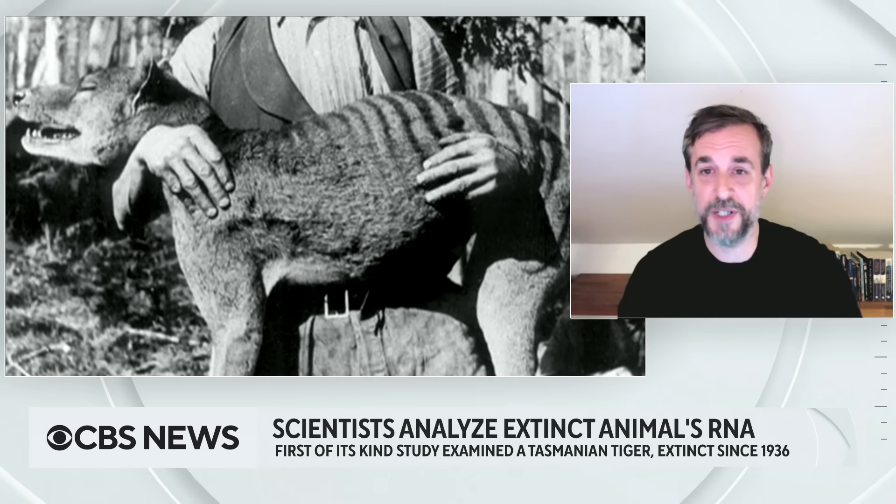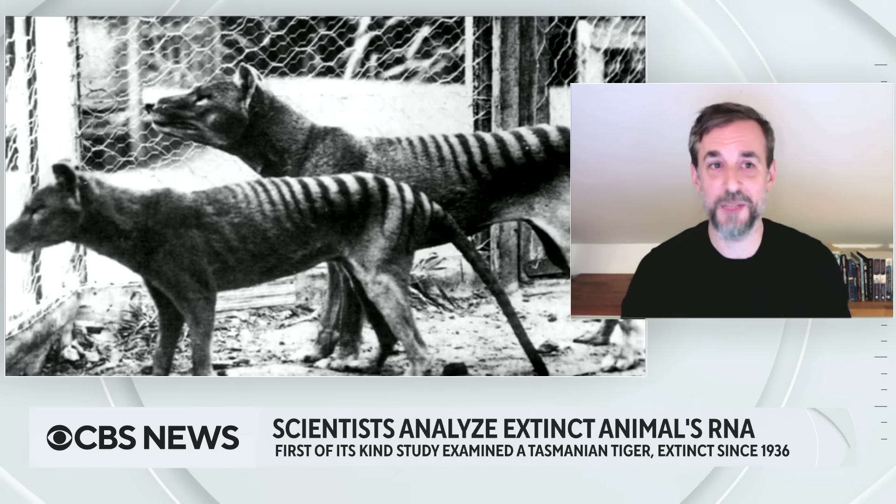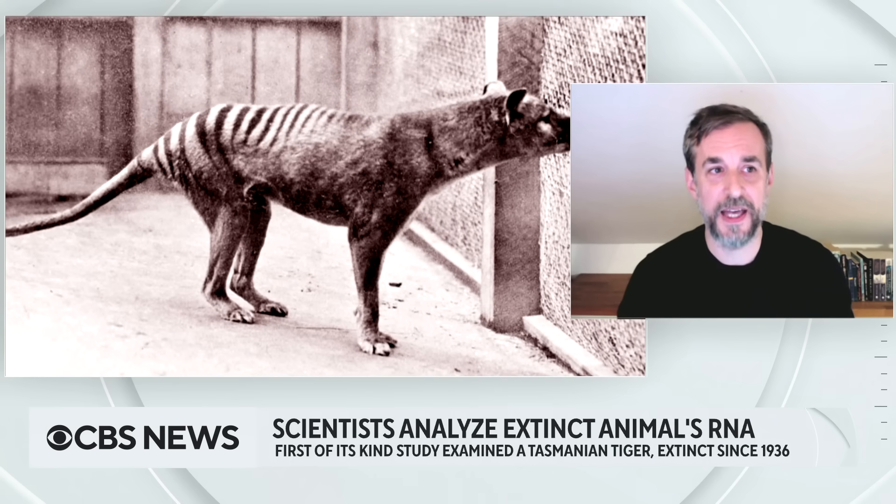Very few researchers really looked into this topic before, and it has been considered a little bit fringe. You could ask, why is RNA really important? Genes are encoded in DNA, and when they're active, they're transcribed into RNA copies that send messages to the cell about what to do. So if we detect the DNA of an extinct animal, we know what genes were there. But if we get RNA, we actually know what the genes were doing — which ones were active. It gives a whole new dimension of information.